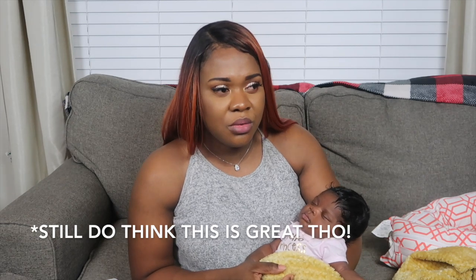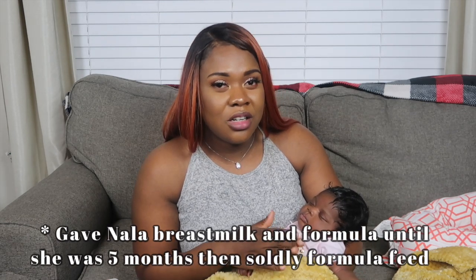We have tried the Similac Pro Advance, which is supposed to be very similar to breast milk. She's okay with that one, though she didn't like it at first — we just kind of started pushing it on her a little and she got past it. We've been doing ready-to-feed up until the baby is a couple months old. I tried the powder version of Gentle Ease a couple days ago and she got really constipated, so I went back to the liquid.